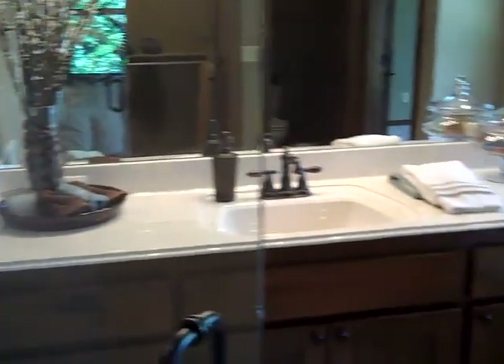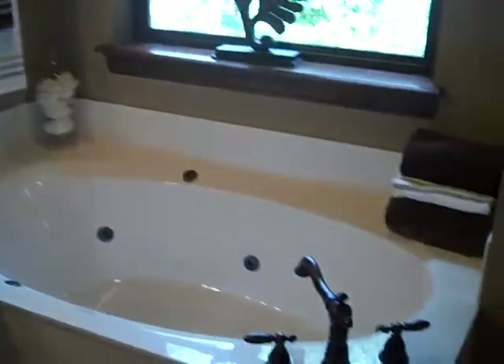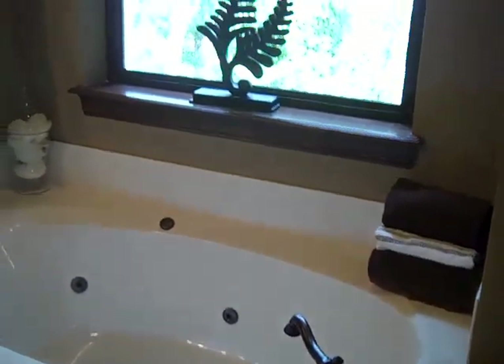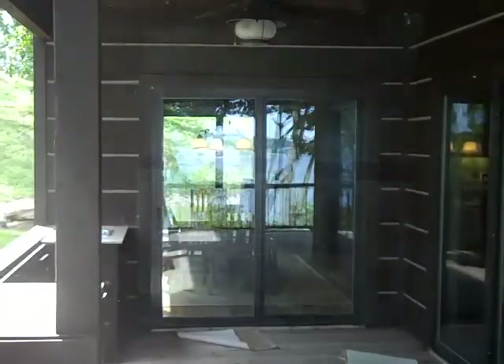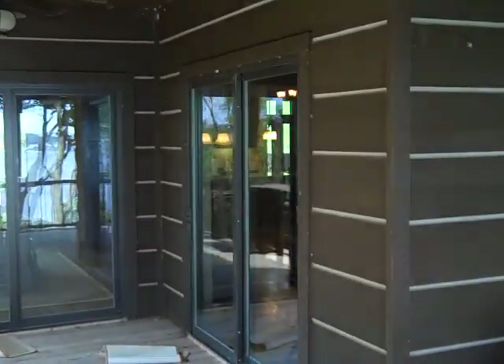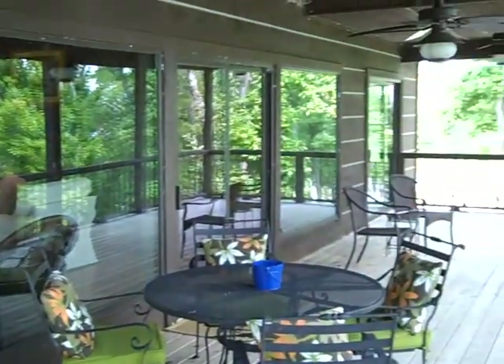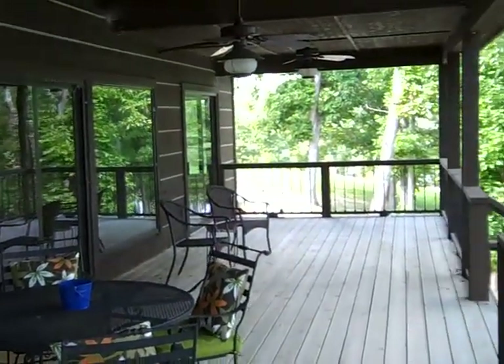There's a larger vanity overlooking the lake, and the Jacuzzi tub overlooking the lake as well. Light shining through the dining area. There are doors to the living room.